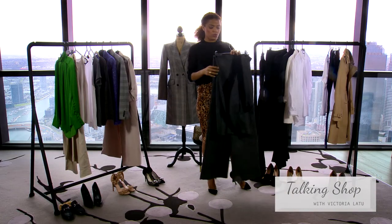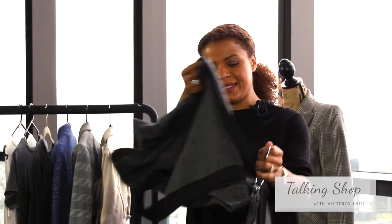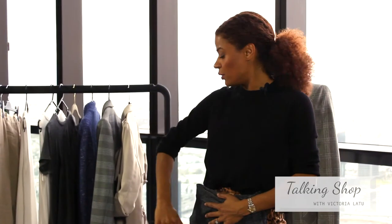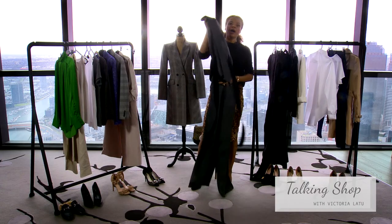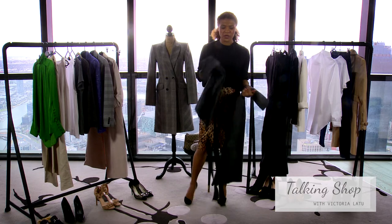A very interesting way of doing workwear is to do it in a two-piece suit. There's a pant and a top — the black wool top I'm wearing right now is a great example. You can wear it with a white top or with the matching piece it comes with. Again it's making your life easy because you don't have to think about whether everything goes.